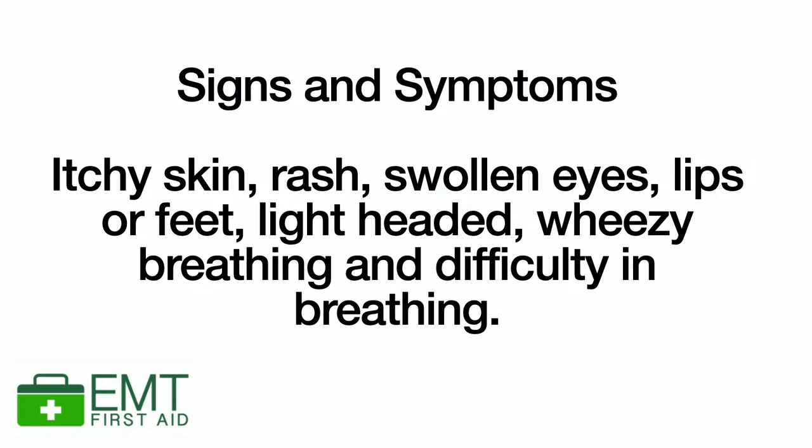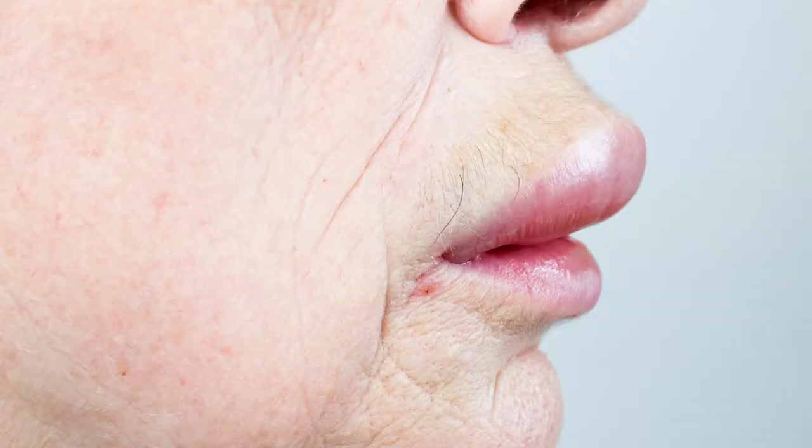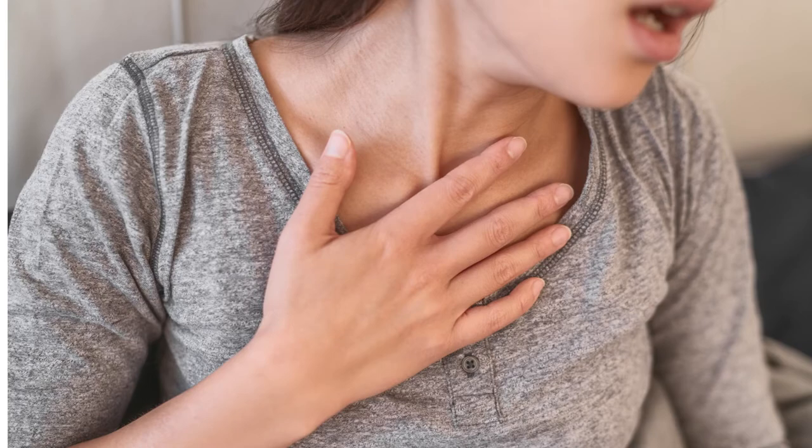Let's have a look at the signs and symptoms of an anaphylactic reaction. These can include itchy skin or a raised red rash, swollen eyes, lips, hands and feet. They might feel lightheaded or faint. They might have narrowing of the airways which will cause them to be very wheezy when breathing, breathing difficulties, maybe even abdominal pain, nausea and vomiting, and they could collapse and become unconscious.